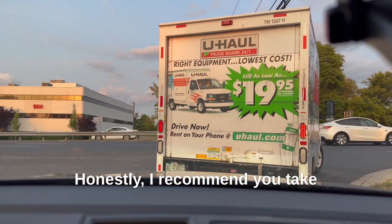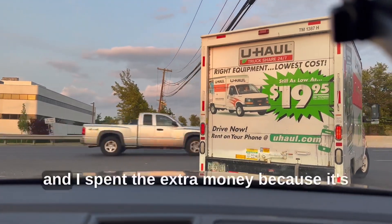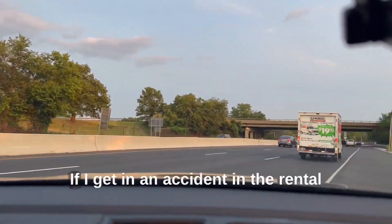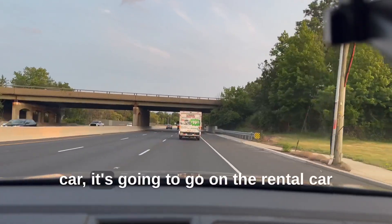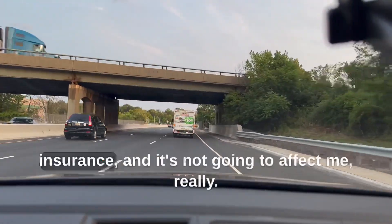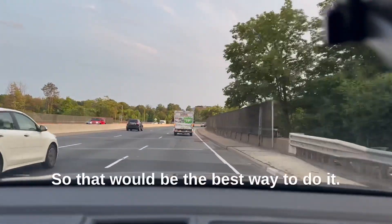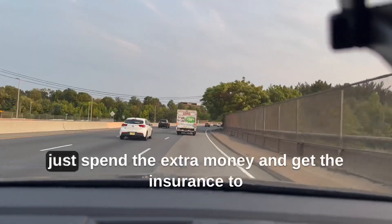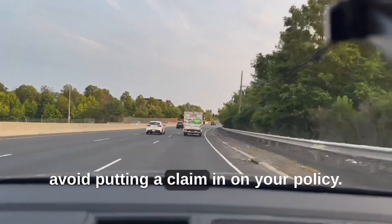Honestly, I recommend you take out the rental insurance anyway. I just rented a car a week ago and I spent the extra money because it's not going to go on my insurance policy if I get in an accident in the rental car — it's going to go on the rental car insurance and it's not going to affect me. So that would be the best way to do it. No matter what kind of car you're renting, you really should just spend the extra money and get the insurance to avoid putting a claim in on your policy.